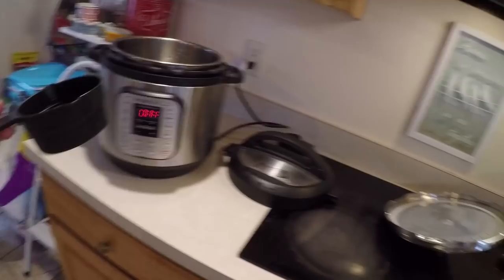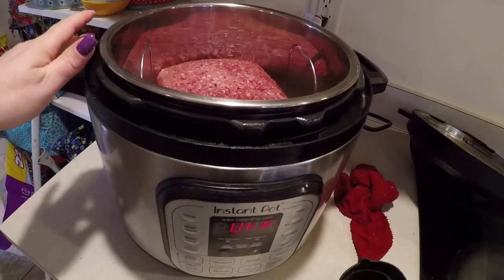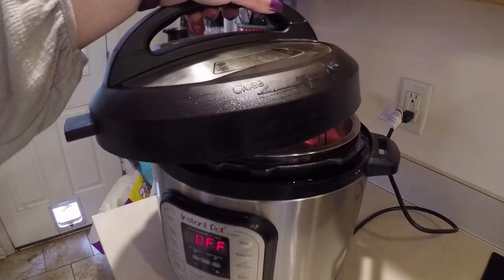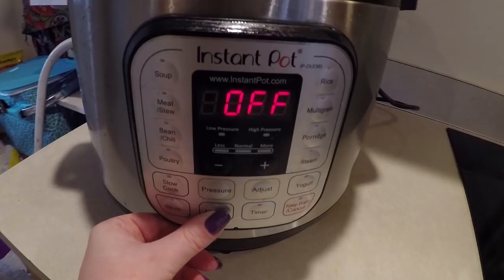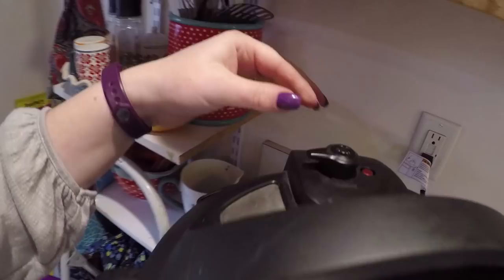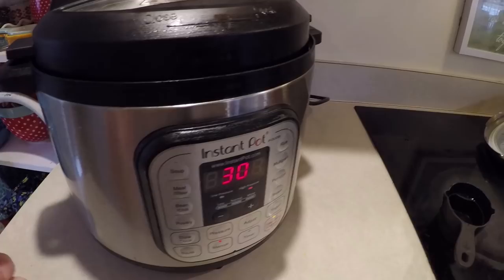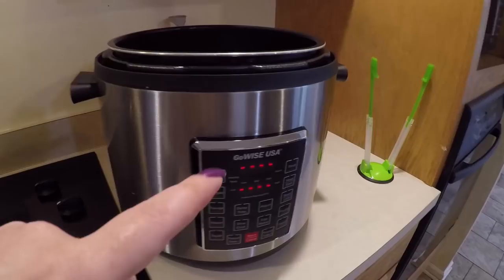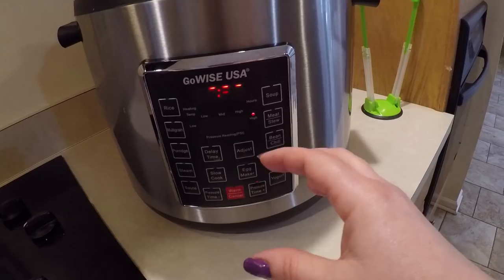Now I'm going to put the ground beef in both and show you the settings. I have my little trivet in there, a cup of water, and the four and a half pounds of ground beef. Same thing in the GoWise — there's the little trivet. I put the lid on the Instant Pot, made sure it's set to sealing, set it to manual for 30 minutes. On the GoWise I'm also putting it on 30 minutes. It gives you a few seconds after you set it to adjust. I also have external thermometers to double check that the meat reaches its desired internal temperature.